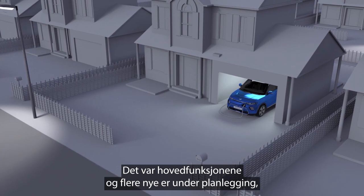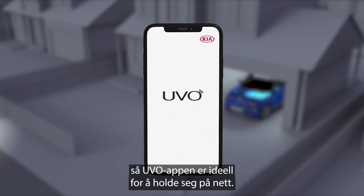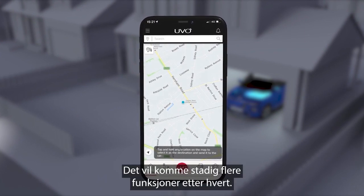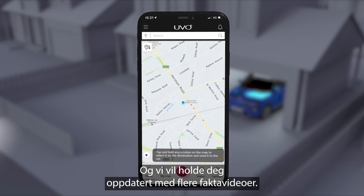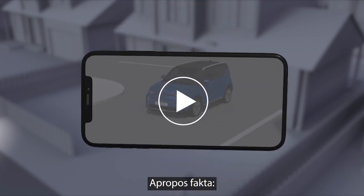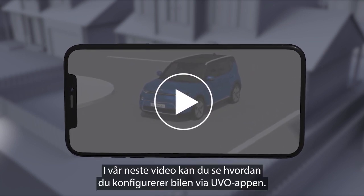So, those are the main features, and with new ones planned, the UVO App is the best way to stay connected. More and more new features will be released as time goes by, and we'll keep you up to date with more fast fact videos. Find out how to set up the Connected Car and the UVO App in our next video.